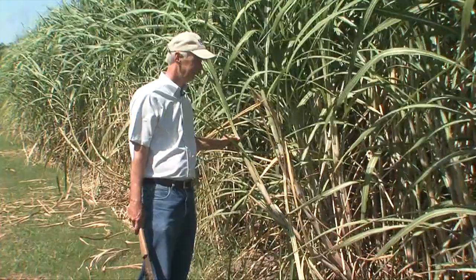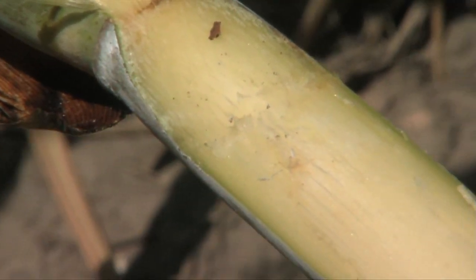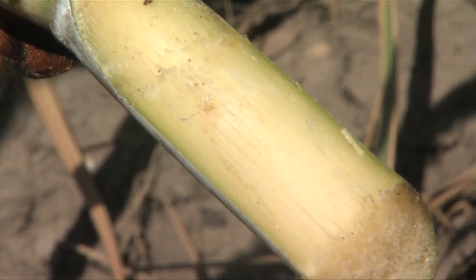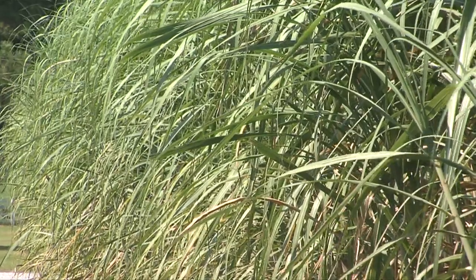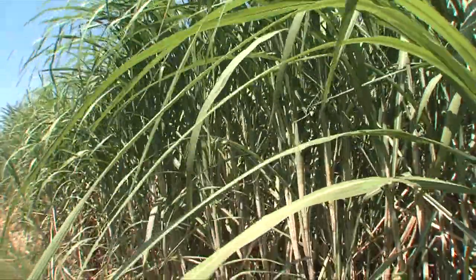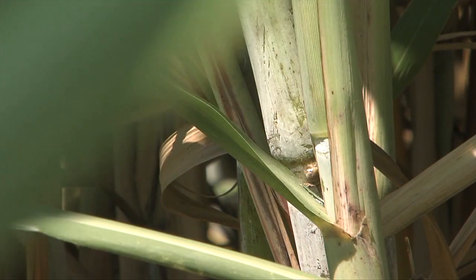LSU Ag Center plant pathologist Jeff Hoy looks for a stalk with the right stuff. The bacteria are located in the water vessels that run in little clusters called vascular bundles in the stalk. The bacteria he's talking about is ratoon stunting disease, or RSD. The disease stunts the growth of sugar cane by choking its water supply, which ultimately results in reduced yields.